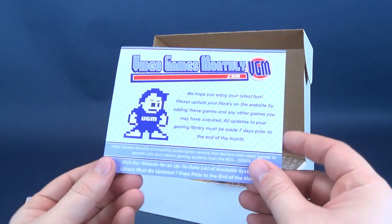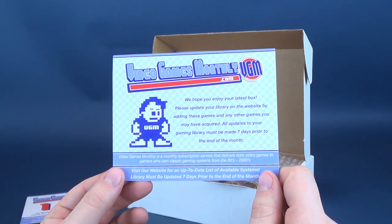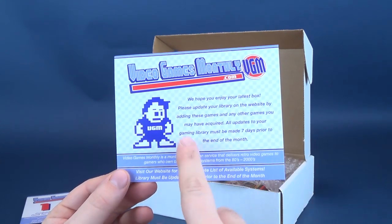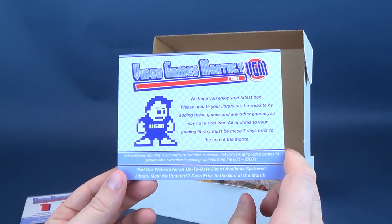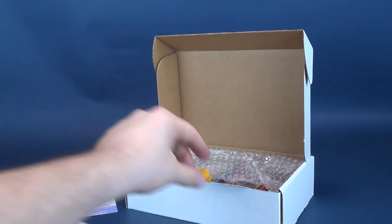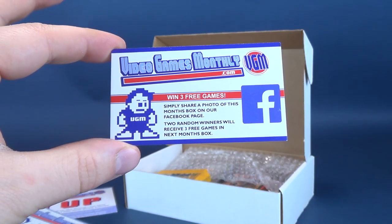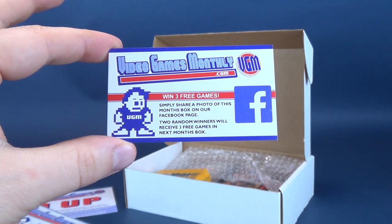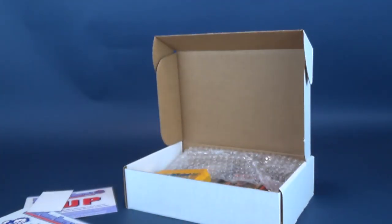We also got ourselves another card inside. It reads: we hope you enjoy your latest box — please update your library on the website by adding these games and any other games you may have acquired. All updates must be made seven days prior to the end of the month. And there's also a little card: VideoGamesMonthly.com — win three free games. Simply share a photo of this month's box on their Facebook page and two random winners will receive three free games in next month's box.